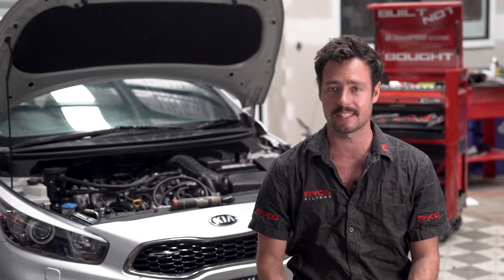Welcome to another RICO technical video. I am Sam Miles and today we're going to be looking at catch cans — more specifically, catch cans for a petrol engine.